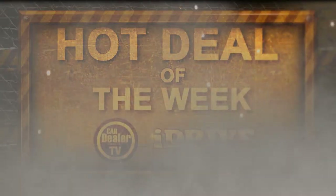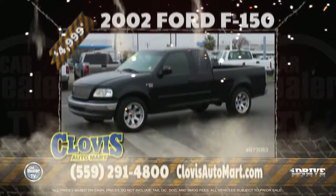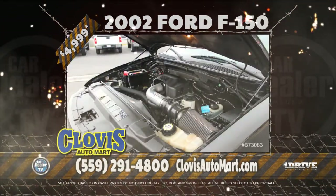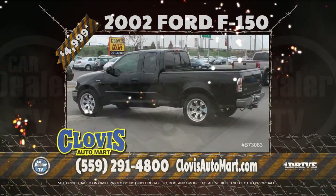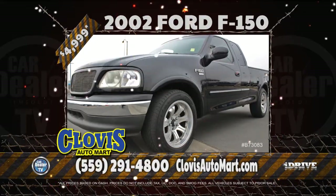Hot Deal of the Week, brought to you by iDrive Magazine. This week's Hot Deal is from Clovis Auto Mart. Here's a 2002 Ford F-150 Triton V8, very nicely equipped with leather seats, a bed liner, automatic transmission, and more. Drive home today for just $4,999. Stay tuned for more great deals from Clovis Auto Mart later in the show.